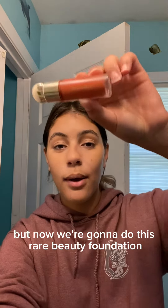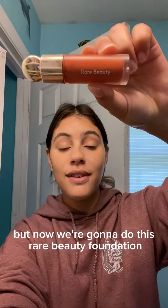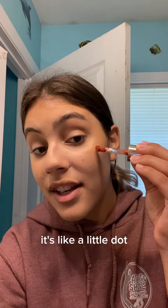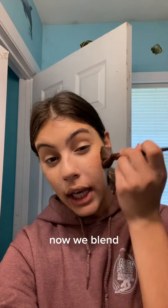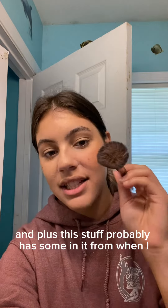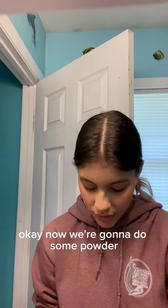Now we're going to do the Rare Beauty foundation, and I know this stuff can be very pigmented so I'm only going to do like a dot — a little dot — and now we blend. Just this tiny little dot, and plus this stuff probably has some coverage in it already.